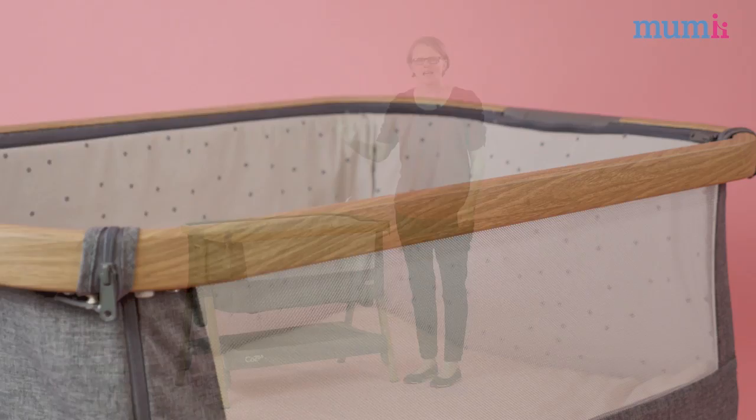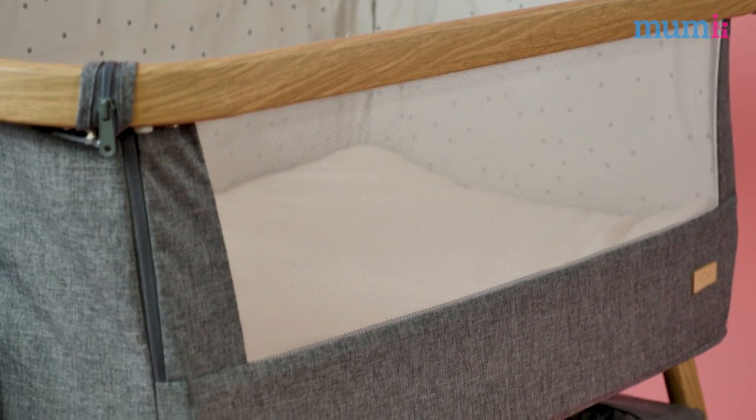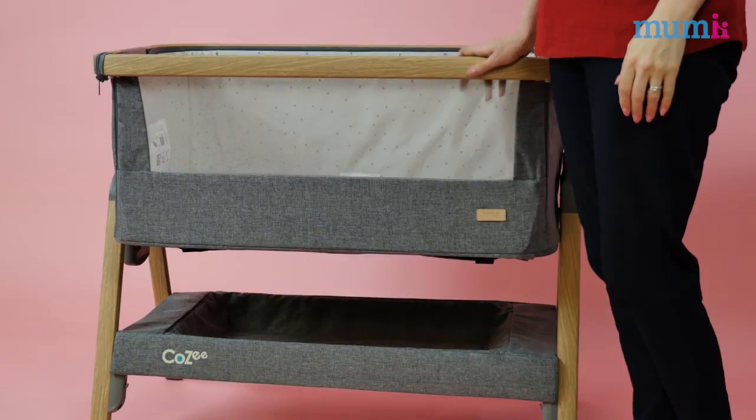Hi, I'm Jo from Mummy and today I want to talk to all the pregnant mums out there. Deciding where you want your baby to sleep can be a confusing choice. I've come across a fabulous find that offers you the choice of co-sleeping or using it as a standalone crib. It's the new Tutti Bambini Cosi.